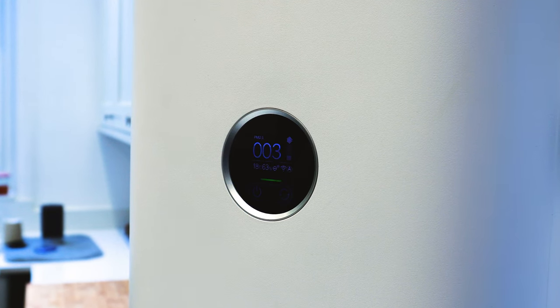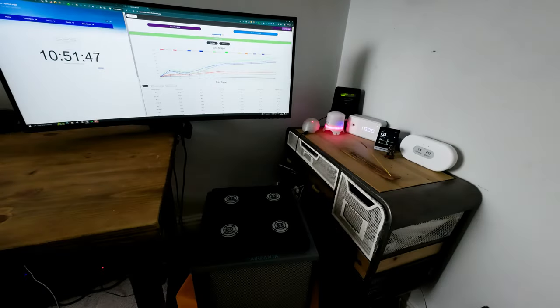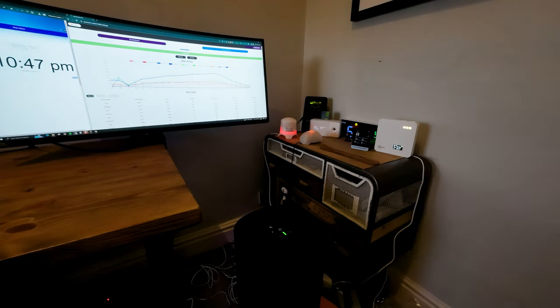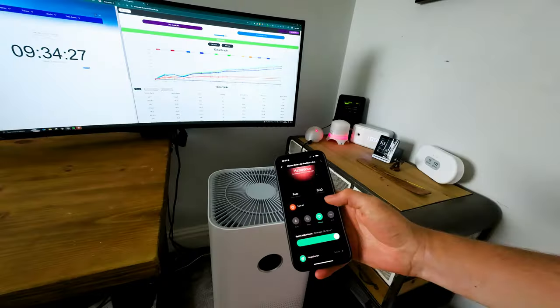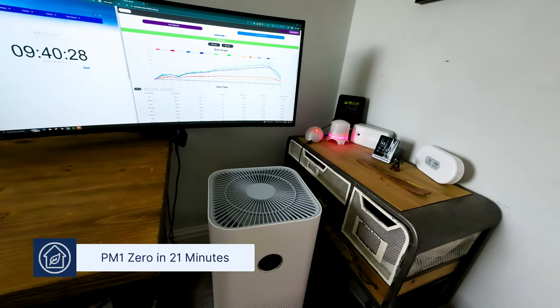Let's jump into the exciting part and test the Xiaomi Pro 4 in our test room. We tested this device in the same 728 cubic feet test room where we've tested over 80 different air purifiers. Using two Purple Air sensors, we track how quickly it can remove PM1 pollutants. We tested the Xiaomi Pro 4 running at full speed with the ionizer enabled.